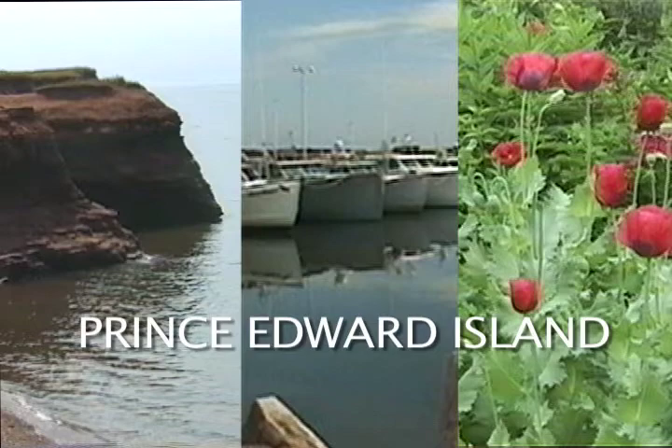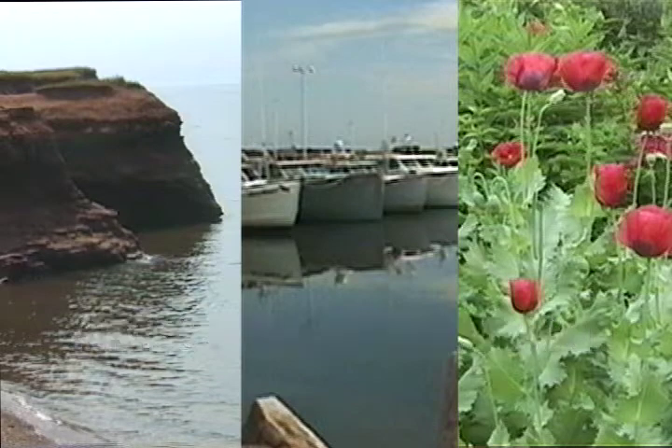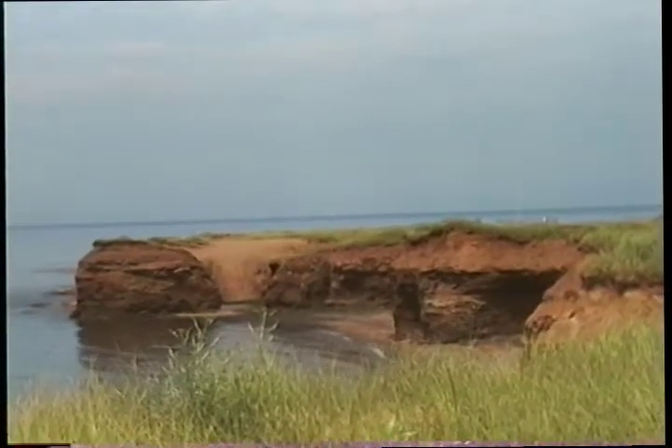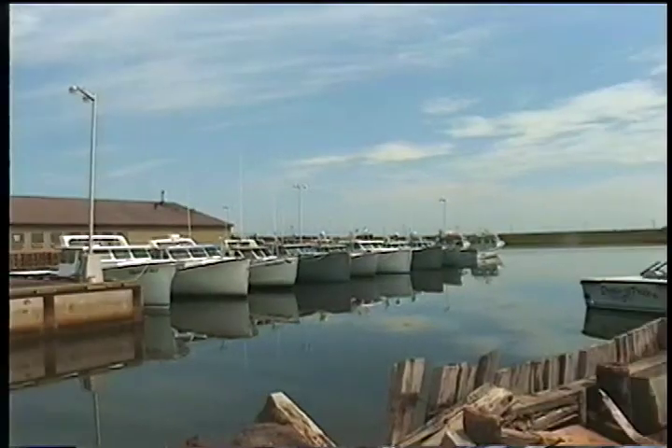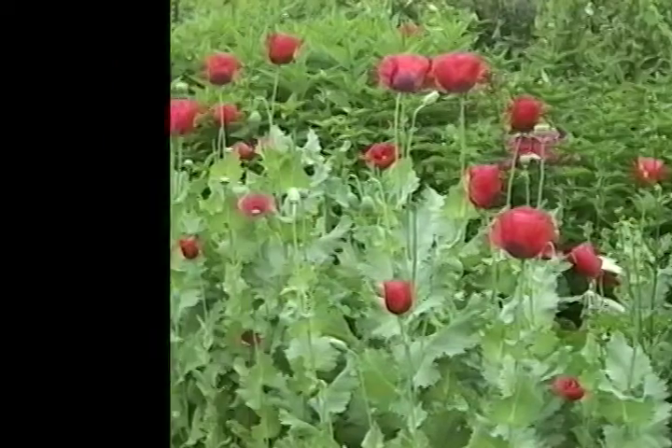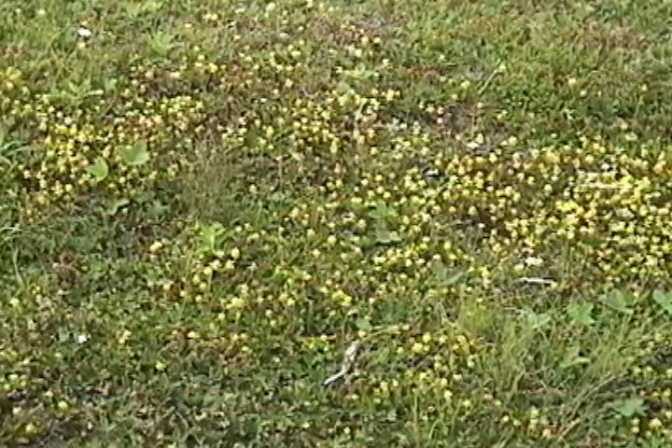Welcome to Prince Edward Island, the nature lover's paradise. The island is awash with beauty from the rich red cliffs of the west coast to the numerous picturesque harbors and the rainbow-colored vegetation.